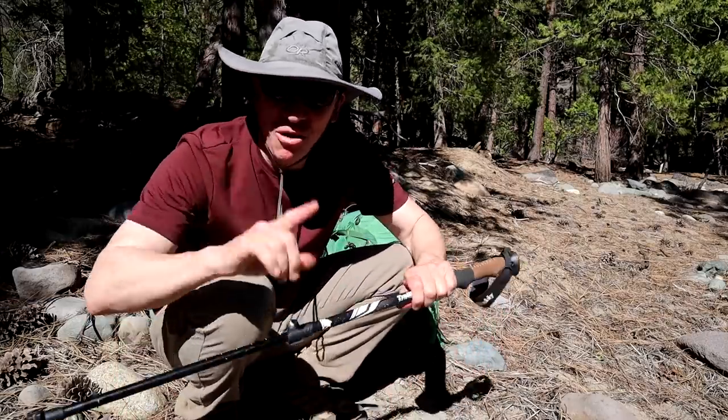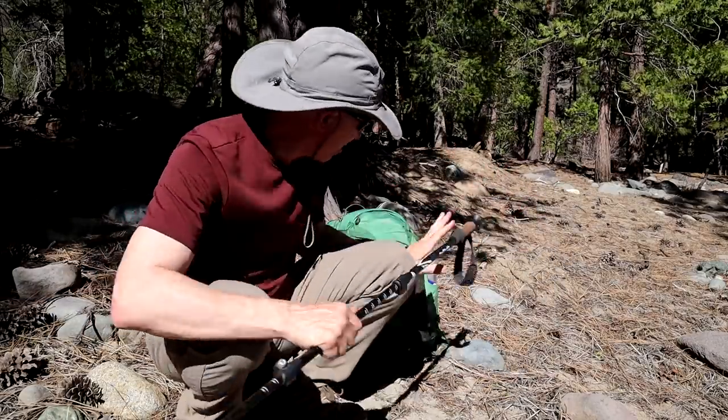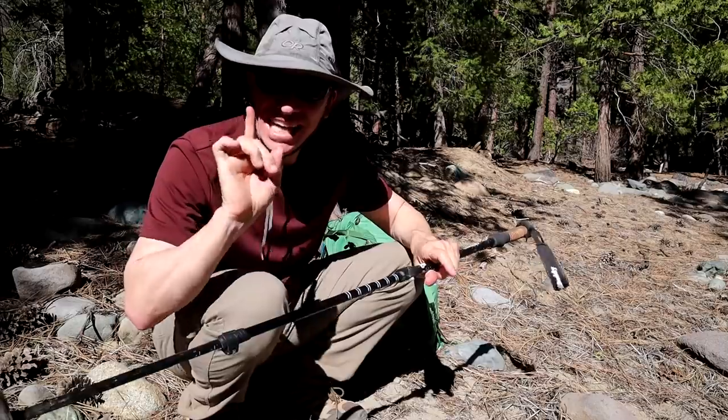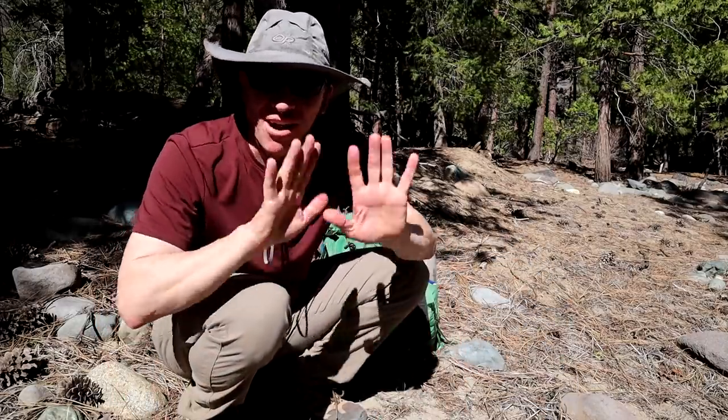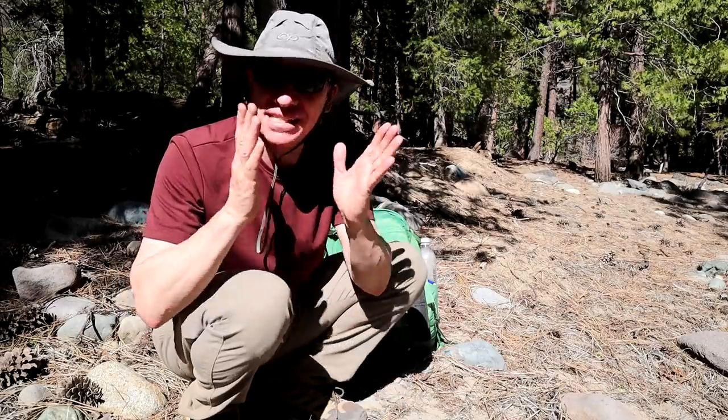Hey guys, Chris here. So I got a lot to go over today with regards to day hiking and all the gear that I bring. I don't necessarily bring all of this all the time. It depends on conditions, how far I'm going, what time of year, and what part of the world I'm in.